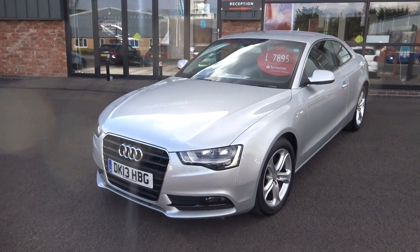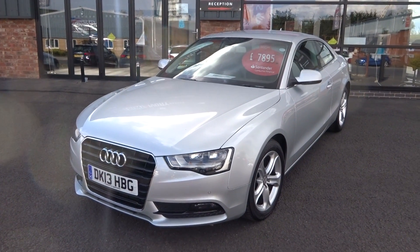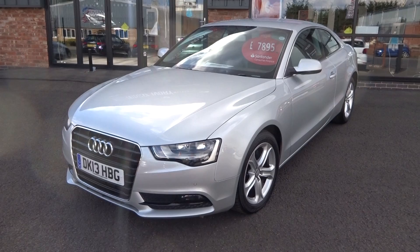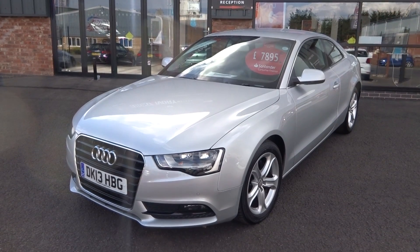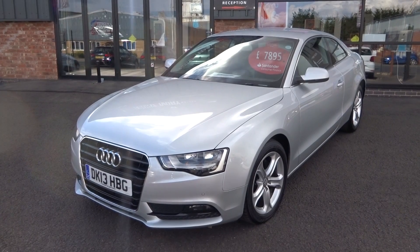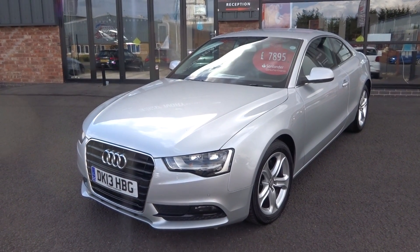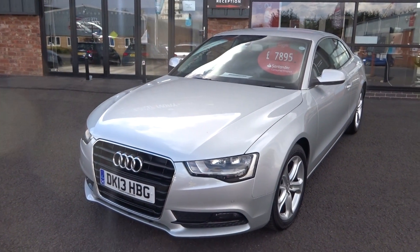Hi, good afternoon. I'm Ben from Ebony & Ivory Motors. Today I'm going to show you around this 2013, 13-plate Audi A5 2-litre TDI SE Technic, 177 brake horsepower coupe, manual six-speed transmission, finished in Reflex Silver. Just arrived into stock with us, just been through for a valet — does need to go through our own workshop for a full major service and a fresh one-year MOT. One owner from new, we have got some service receipts with it and two keys.